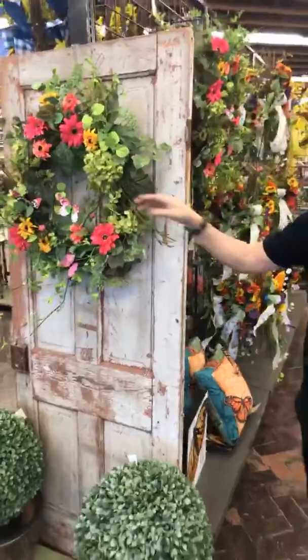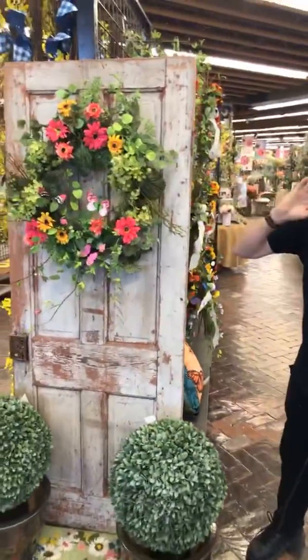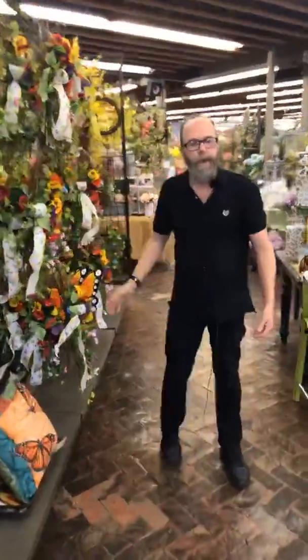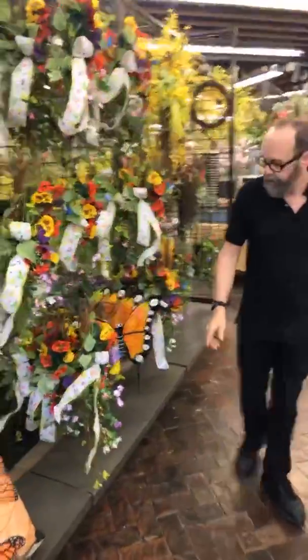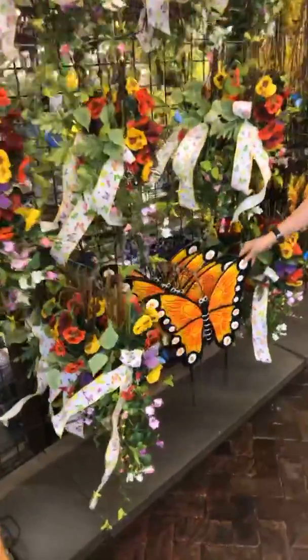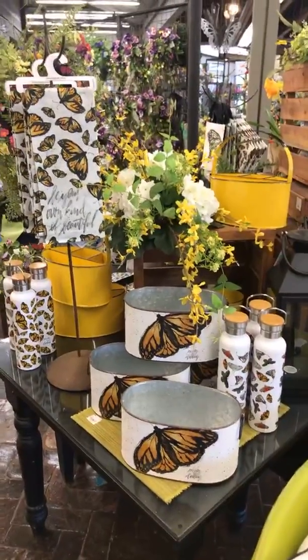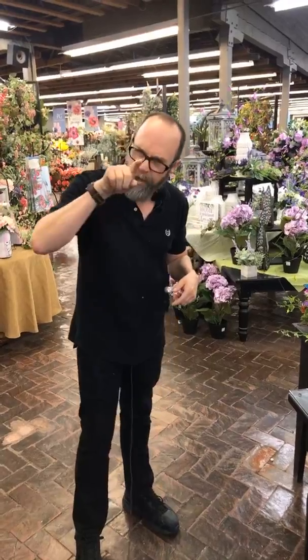If you want to impress your neighbors or your mother-in-law, this is part of our butterfly garden collection. You'll see it ties in with our lawn decor and our giftware — another example of all of our buyers working together so hard to make these collections just for you.